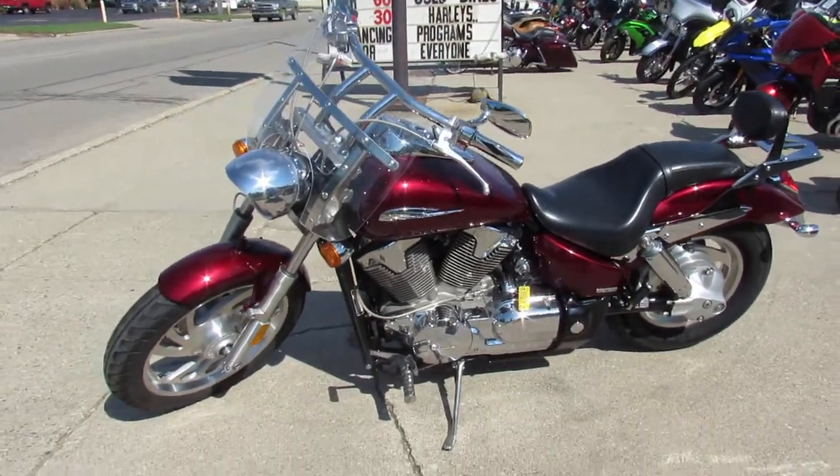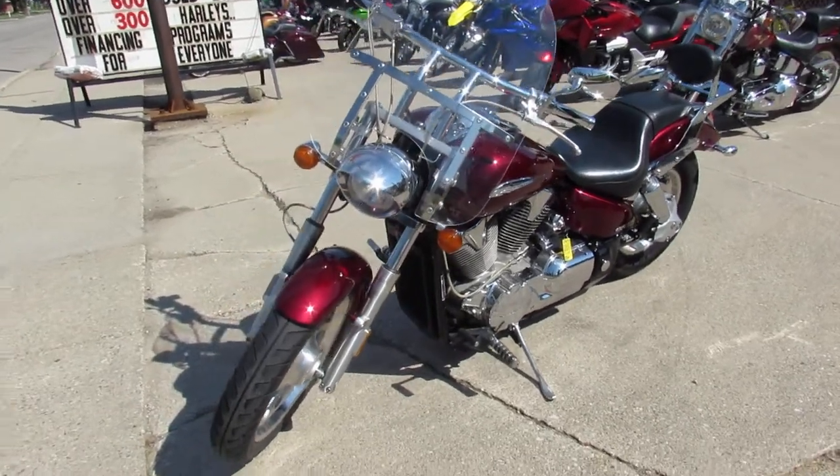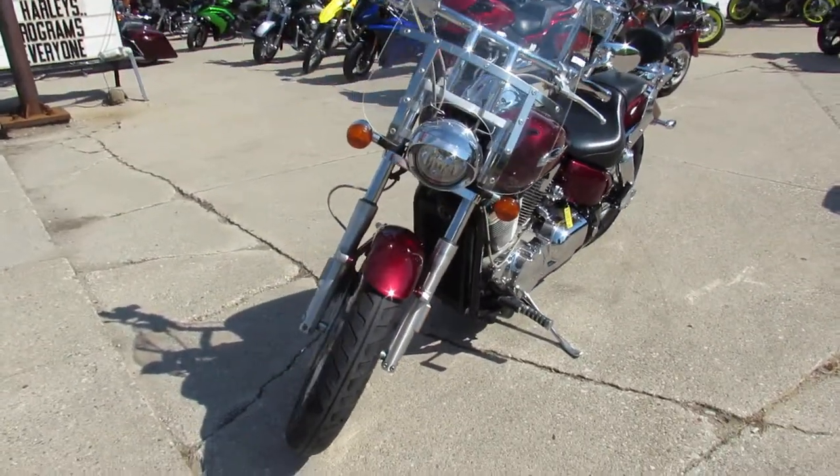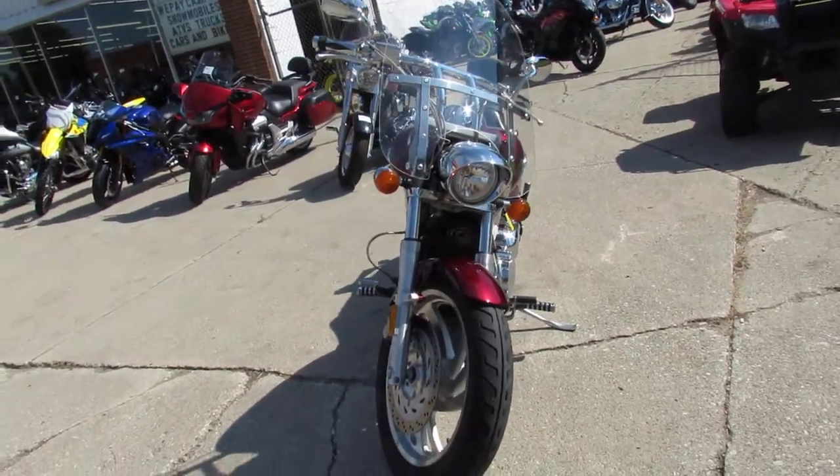Hey guys, anybody looking for that big boy cruiser, we got him here at Approval Powersports. Over 75 metric cruisers in stock, over 350 Harley-Davidsons, we got guaranteed financing, we got leasing programs.